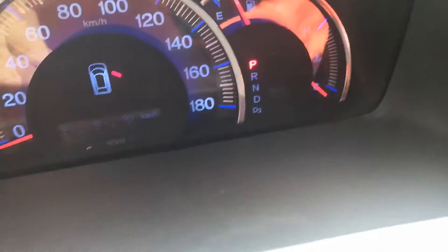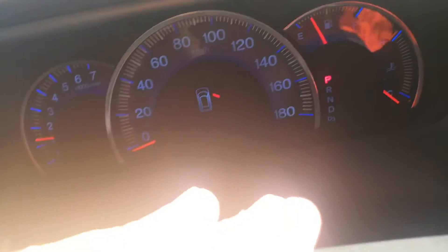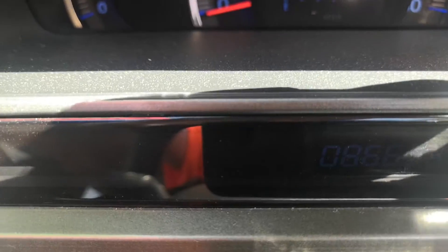Let's jump inside — it's like a sauna in here. Starting it up. The odometer reads 86,650 kilometers. There's a really bad glare here, sorry about that.